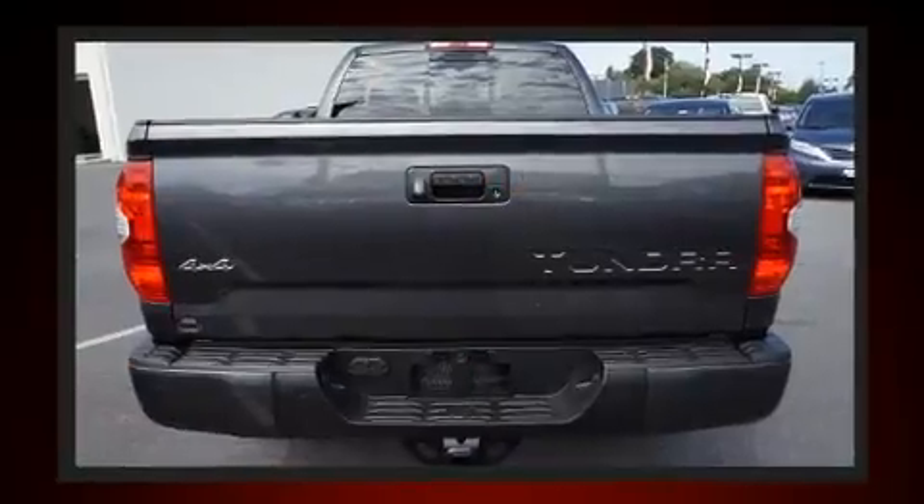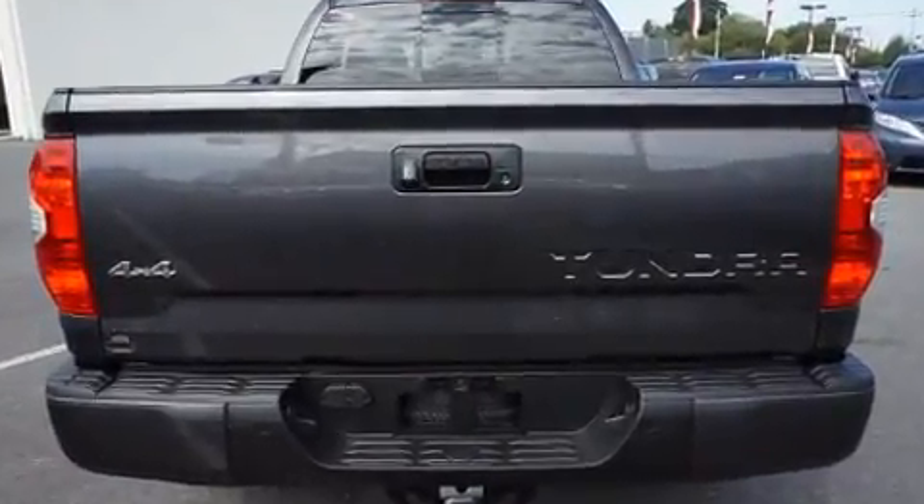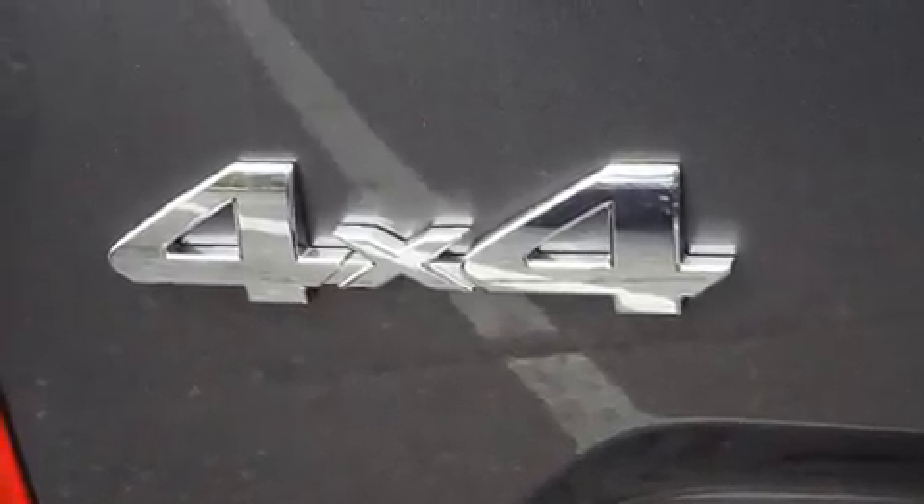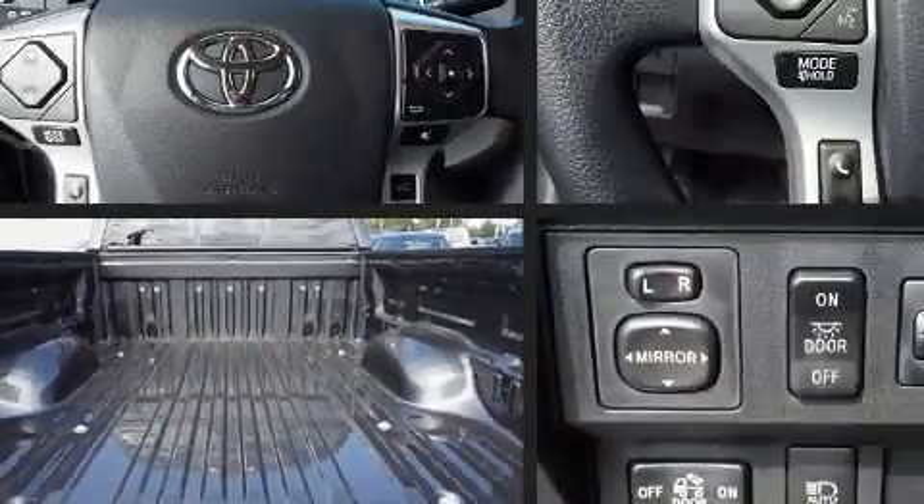All of the premium features expected of a Toyota are offered, including front fog lights, heated door mirrors, skid plates, a blind spot sensor, a trailer hitch, and power windows.